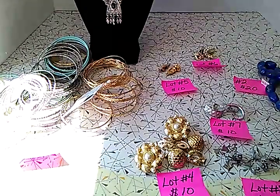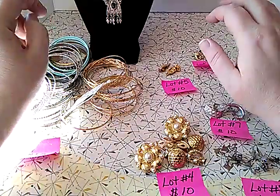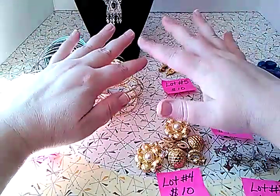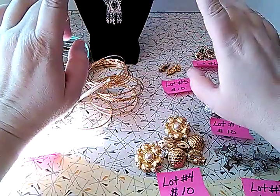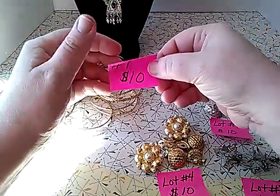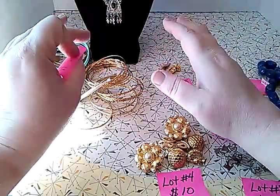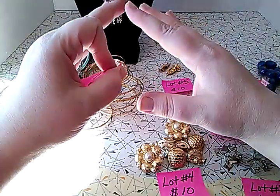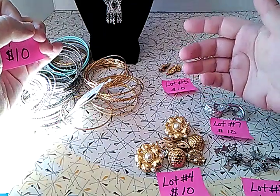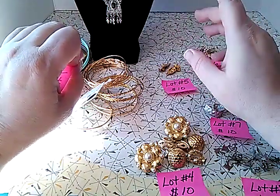Hi guys, Frugal Val here with a pop-up sale. Usually I do a pop-up sale and make everything the same price, but these individual things are going to be different prices, so there is a method to the madness — just be patient. I will show you the lot number and how much it costs. Shipping: I always charge the cheapest I can, first class. If you purchase a large amount and it weighs over 13 ounces, it'll have to be shipped in a padded flat rate envelope, which is $8.